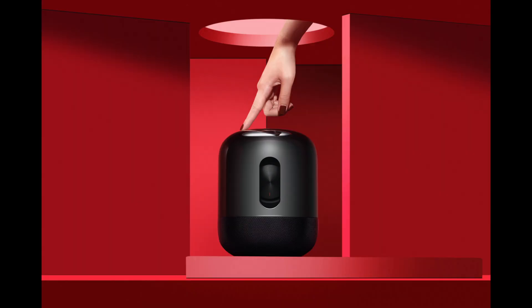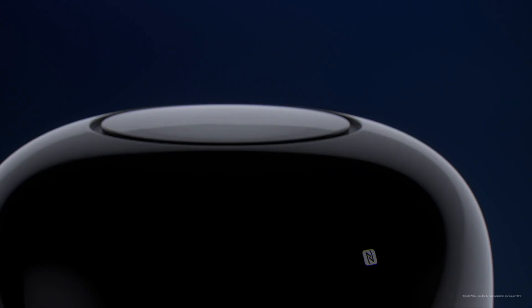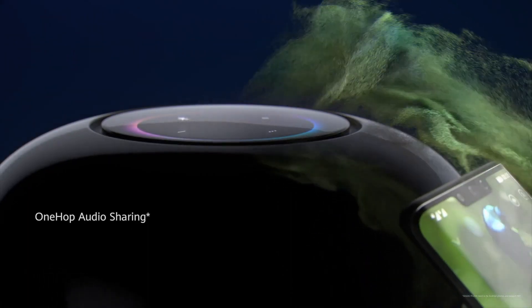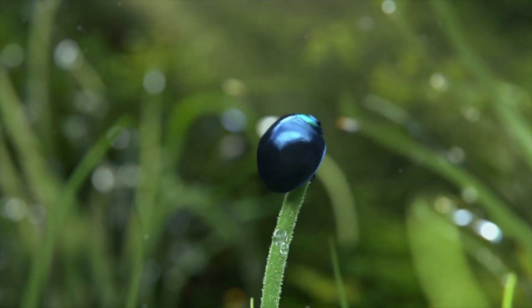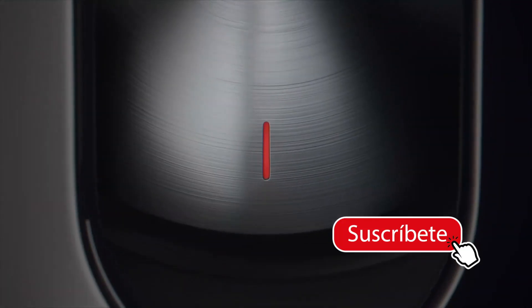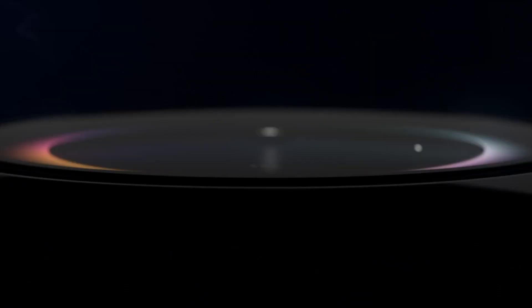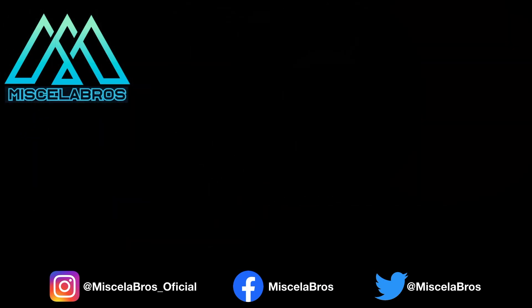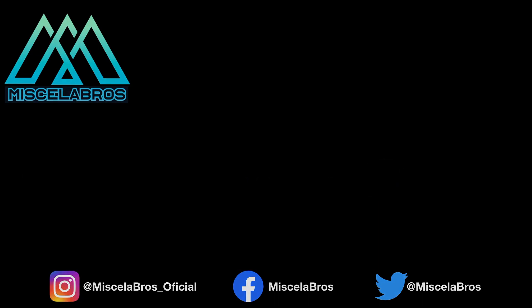Como conclusión, el producto se ve espectacular y debe ofrecer un sonido bastante fiel para quienes aman el audio de alta calidad. Vamos a ver si podemos conseguirlo para hacerle pruebas, revisar su diseño y sus características directamente en el canal. Soy Felipe, no olviden suscribirse si les gustó esta información. Esto ha sido Micellabro, ¡chau!